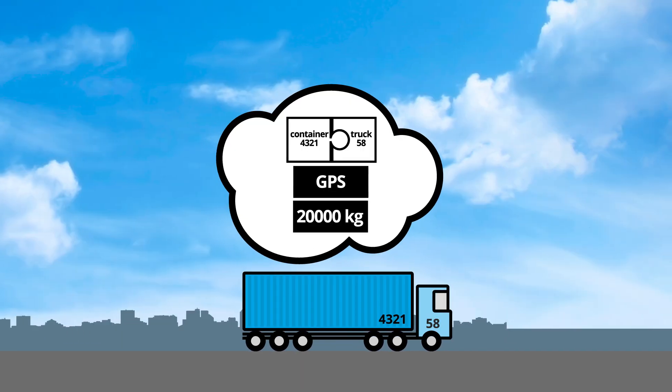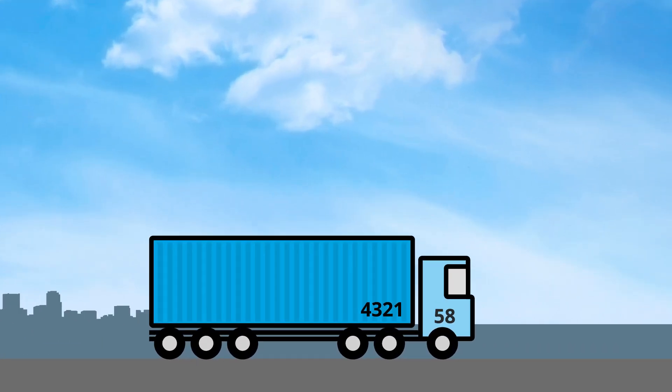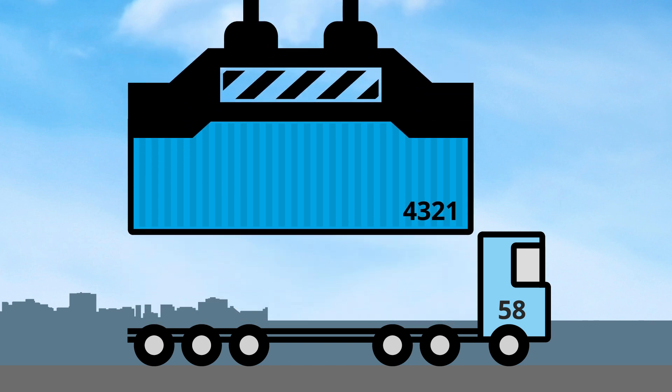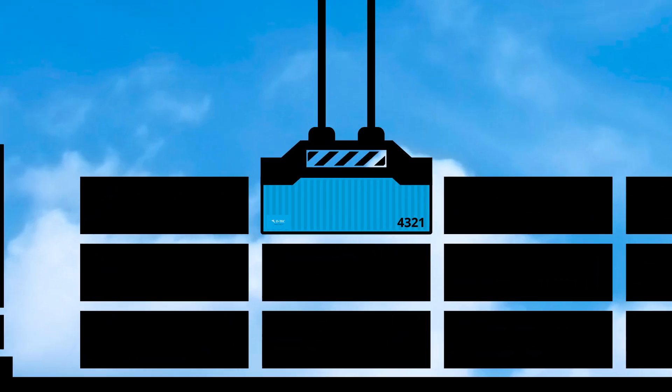The driver receives a sound signal for confirmation. The received data is used to inform the terminal. When unloaded at the terminal, the container is known by the system. The ship can now be loaded safely.